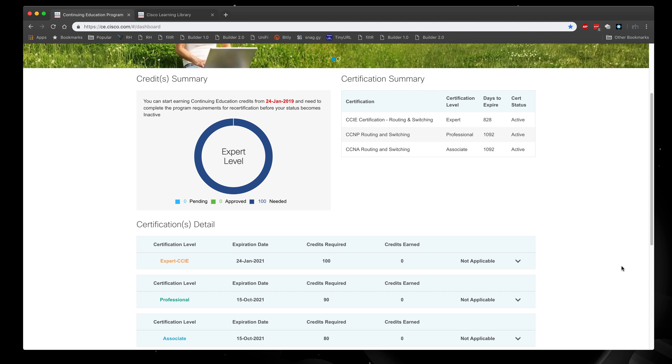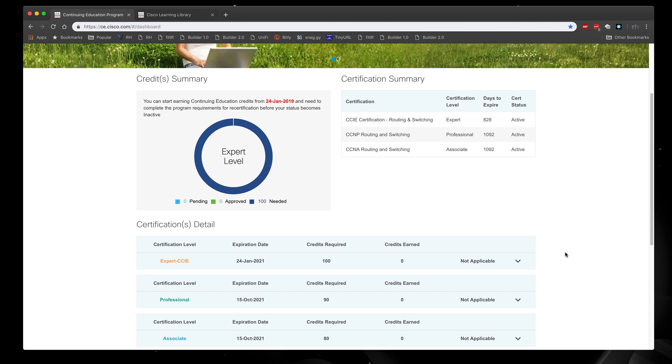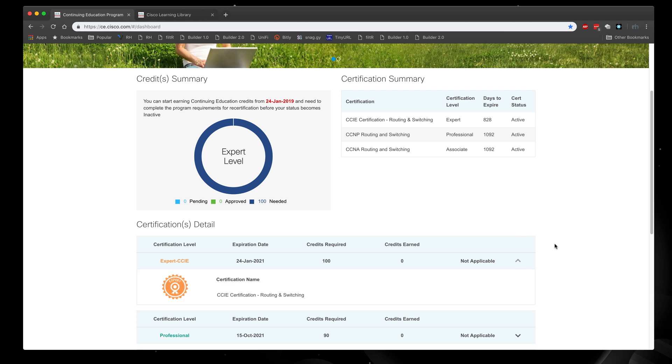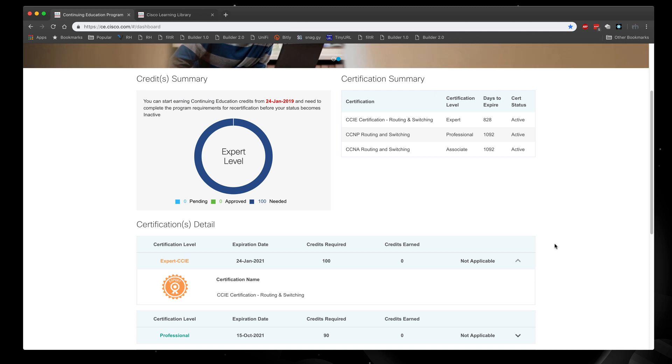So what did I actually do? I was looking at a couple of particular classes to get the 100 credits I needed. I found a different path while experimenting and figuring out how this works. On the continuing education page, I browsed through the library to see what kind of credits I could consider.